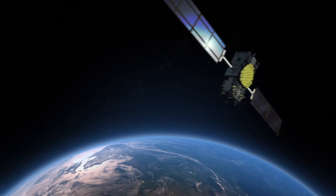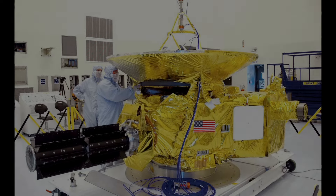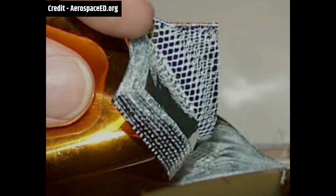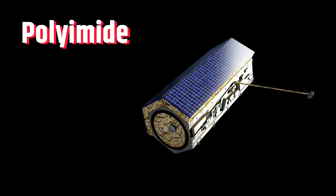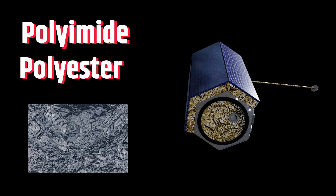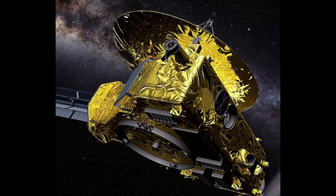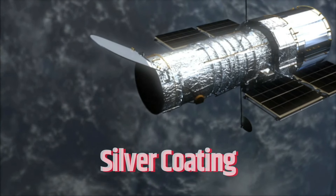However, when you watch videos of satellites, you will notice that most of them are covered with a gold foil-like material. This material is not actually gold — rather, it is a type of multi-layer insulation. These layers are usually made up of polyimide or polyester films coated with very thin layers of aluminium. The yellowish gold color of the polyimide gives it the appearance of gold. Some other satellites are also covered with a silver coating.